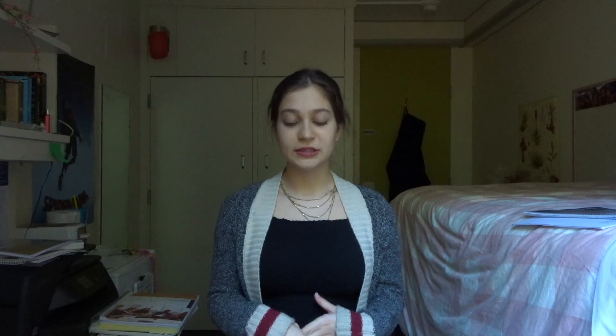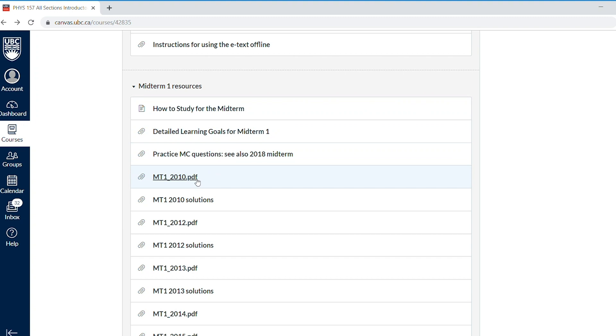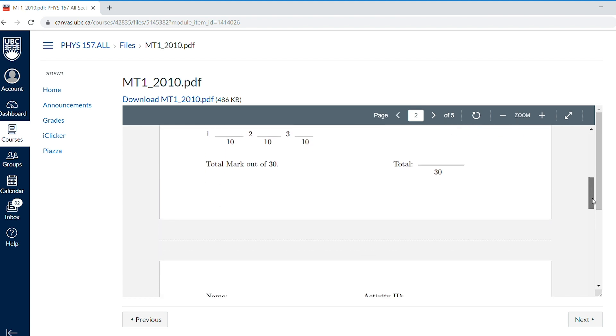Practice exams that the teachers post on their Canvas — Canvas is the website that everyone has to use at UBC — are really handy as well. They let you know exactly what kind of questions will be on the exam and what the level of difficulty will be like, because with other systems not associated with the teachers the questions might be a little different than how your specific teacher will do them. It really depends on the teacher how many they post, but if your teacher has posted them go look at them, because that is the best insight you'll get onto your actual exam.